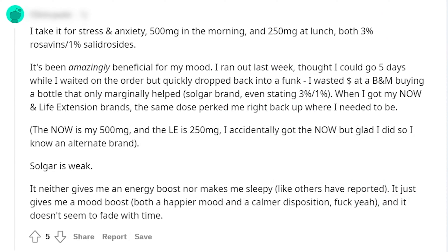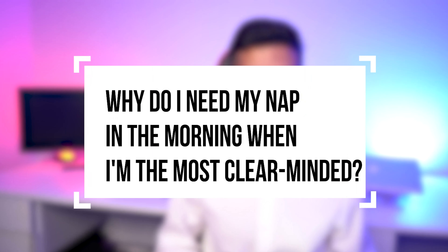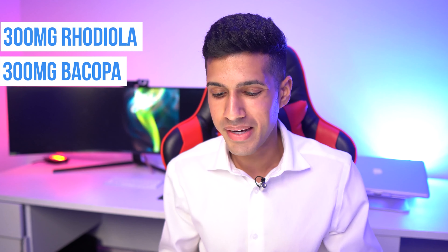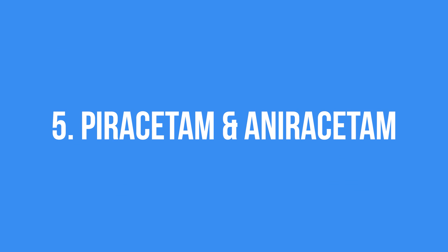The next stack is rhodiola rosea plus bacopa monnieri, which has a really neat benefit: it helps eliminate midday work fatigue. These adaptogenic herbs help reduce stress. They're not about becoming superhuman, but they give you the effect of having taken a nap — real mental clarity, presence, and you forget the negative occurrences from earlier in the day.